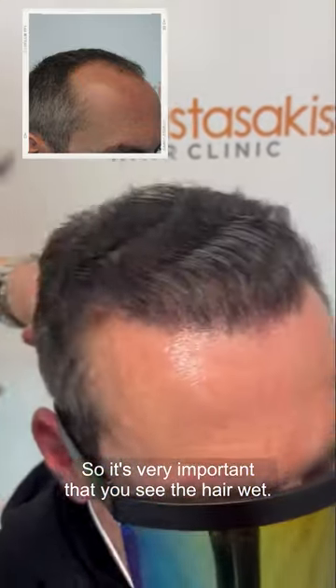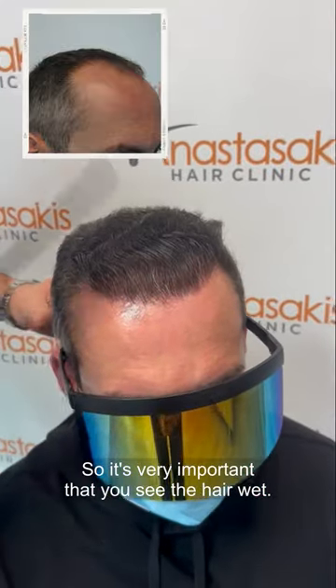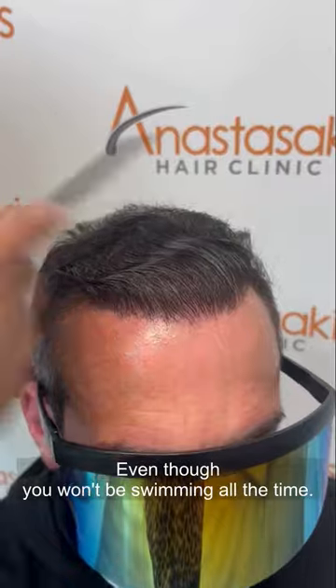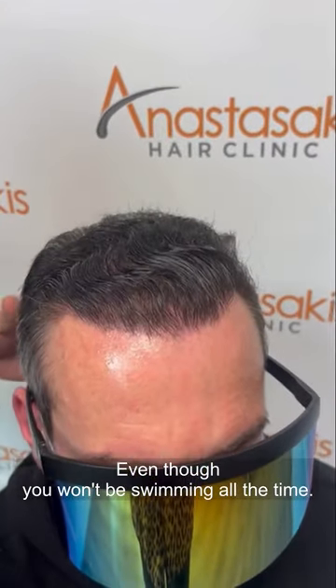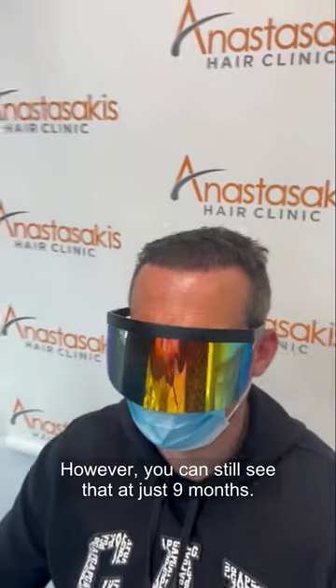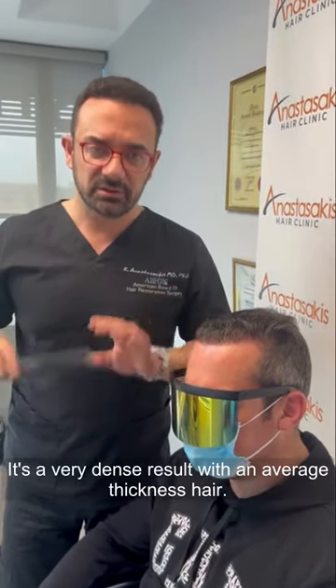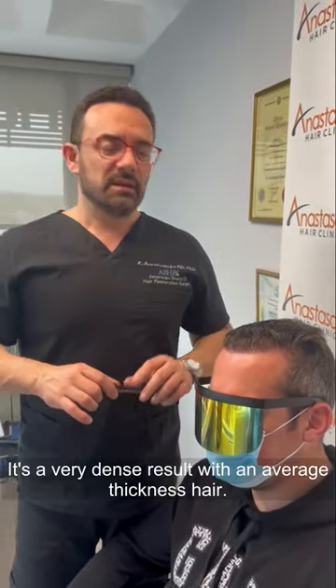It's very important that you see the hair wet — even though you won't be swimming all the time. You can still see that at just nine months, it's a very dense result with an average thickness hair.